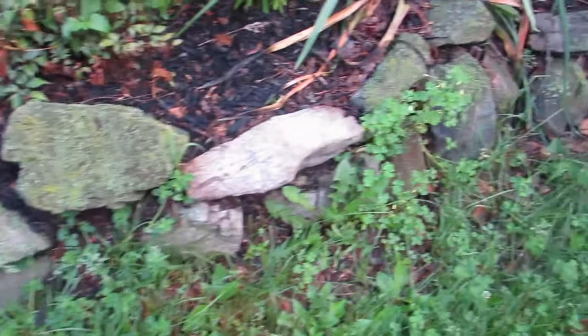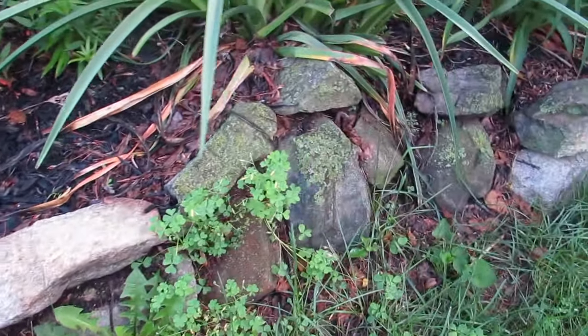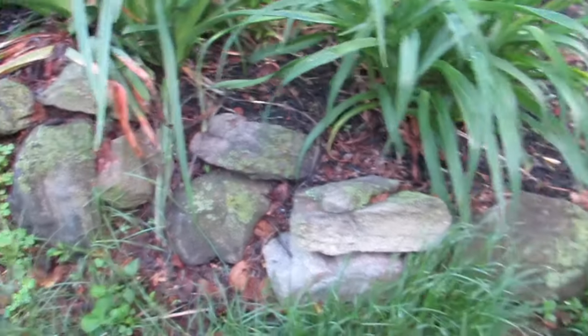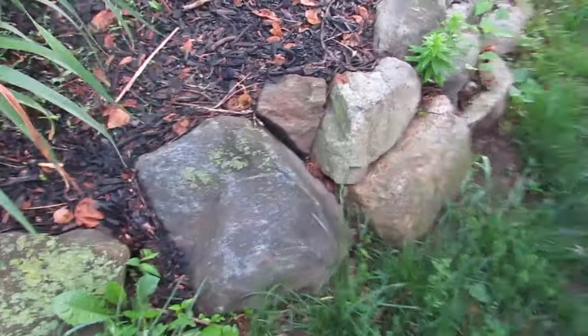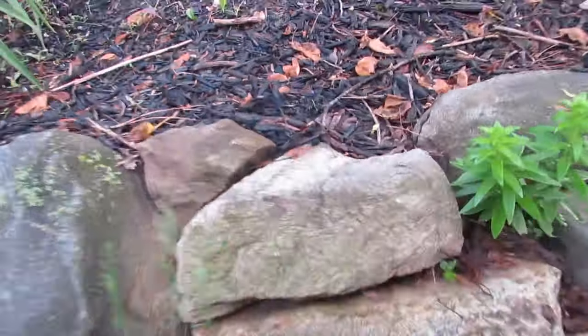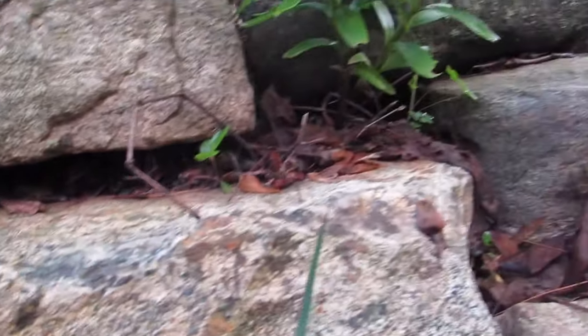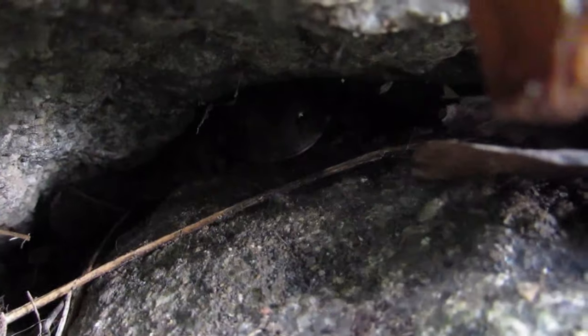Also, if you have rocks that are kind of set up like a wall, that's another great place to find toads. You kind of look in these little crevices and you might just be lucky enough to find one. I don't know how well you can see this in here, but there is in fact a toad. You can kind of see one of his eyes.